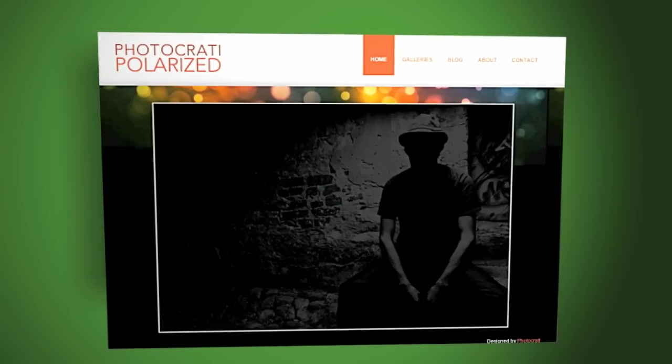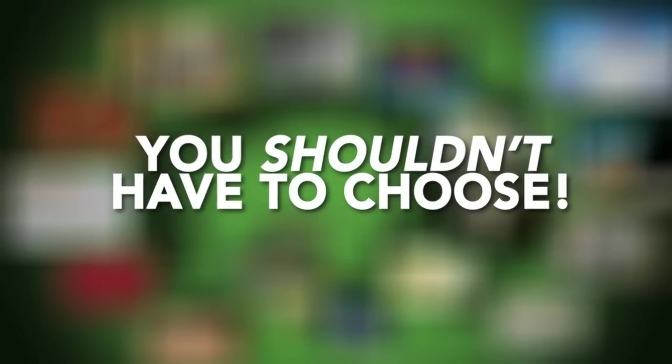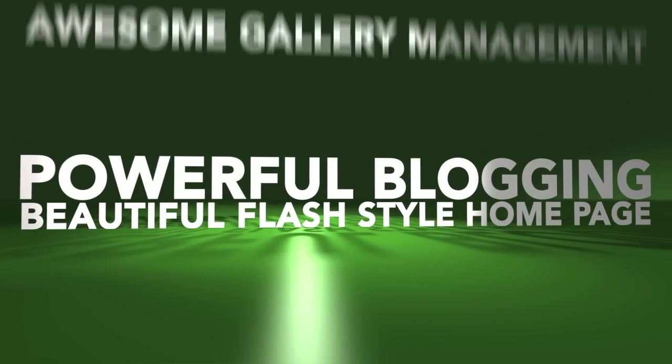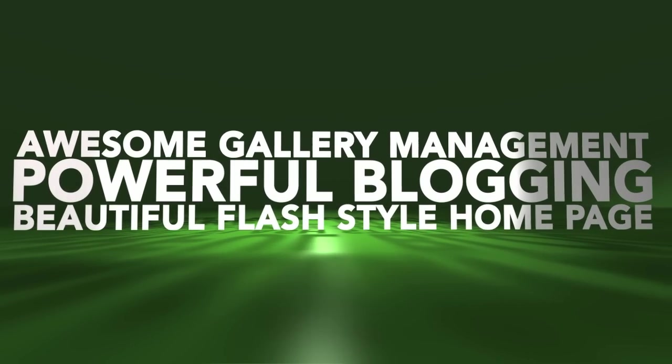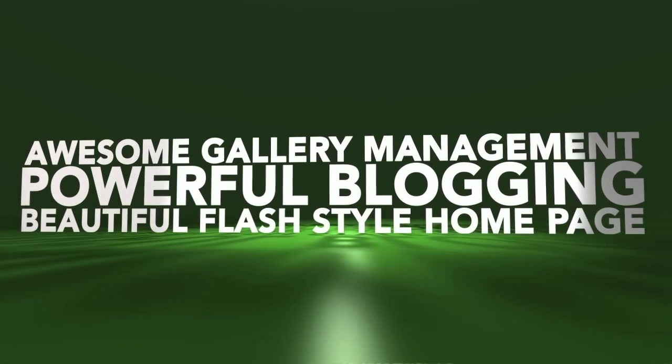So which do you choose? A flash site, a blog, a gallery management solution? The point is, you shouldn't have to choose. And with PhotoKratty, you get them all — a beautiful flash style homepage, powerful blogging, awesome gallery management, all in one package with almost infinite flexibility to customize your website and blog.